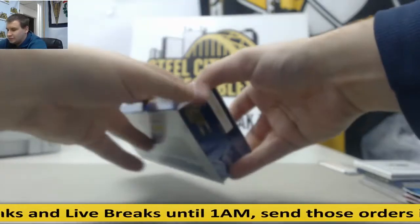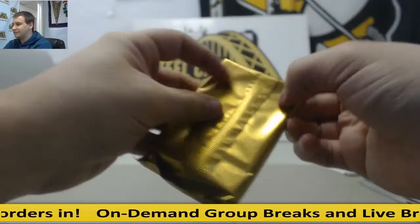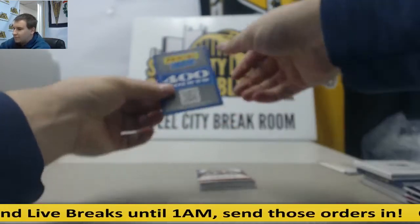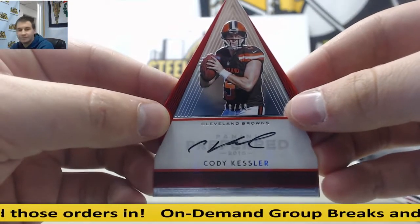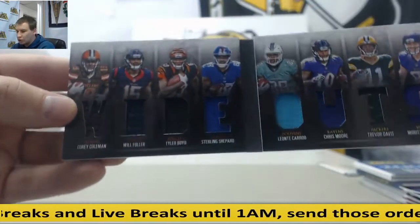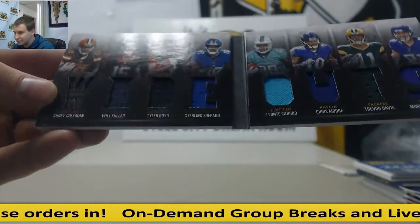Last box of the case. The sleeve is like fused onto the box here — there you go. Nice finish in this case. Jonathan Williams, silhouette jersey auto to 199. Opinion Rewards 400-point card. Die cut auto to 49, Cody Kessler. Another die cut auto, Reggie Ragland, to 199. And an eight-way booklet here to finish things off, to 149 — Wide Outs: Corey Coleman, Will Fuller, Tyler Boyd, Sterling Shepard, Leontae Carew, Chris Moore, Trevor Davis, Moritz Boringer. 14 of 149. Somehow didn't get any jersey numbers there, but it's going to be okay.